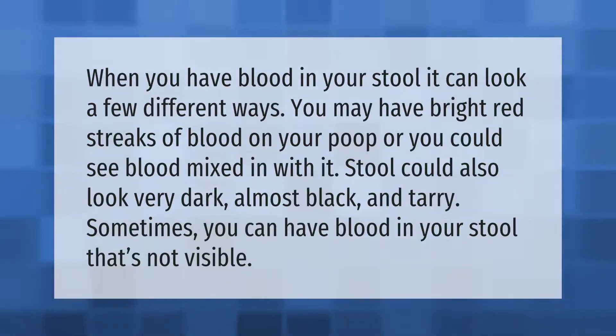When you have blood in your stool, you may have bright red streaks of blood on your poop, or you could see blood mixed in with it. Stool could also look very dark, almost black and tarry. Sometimes you can have blood in your stool that's not visible.